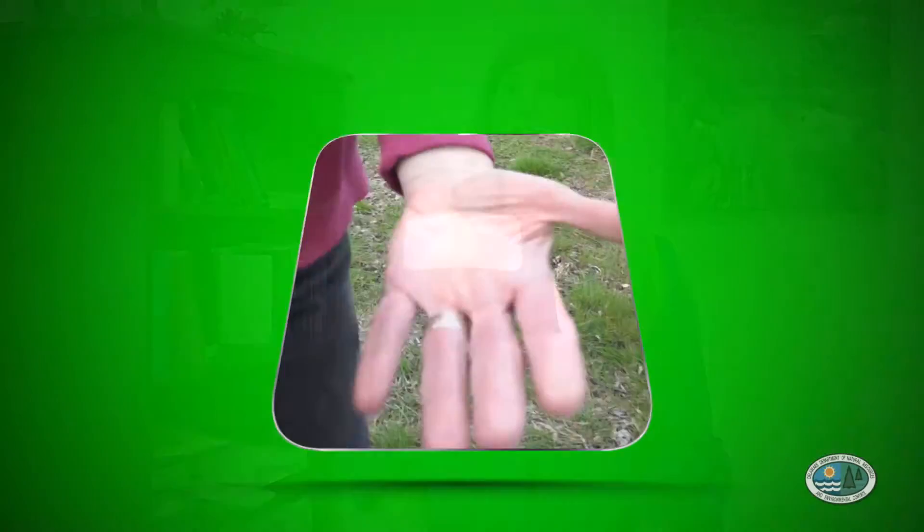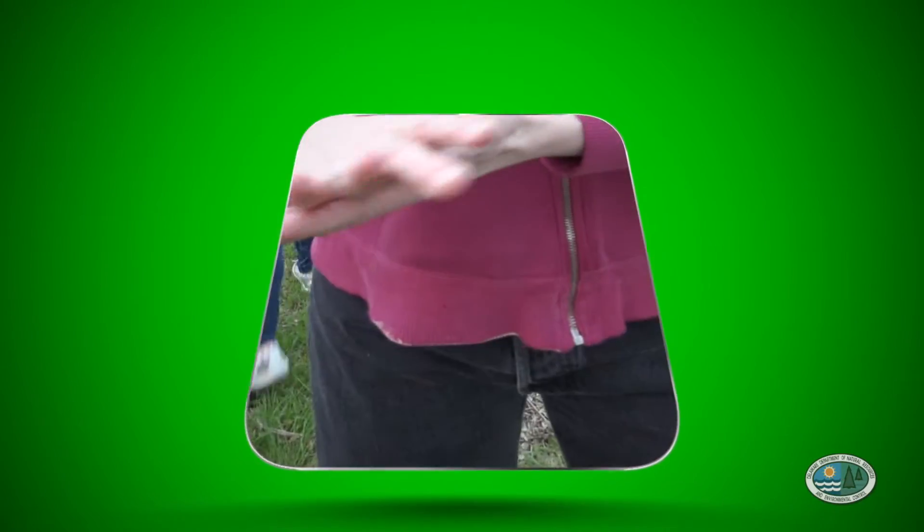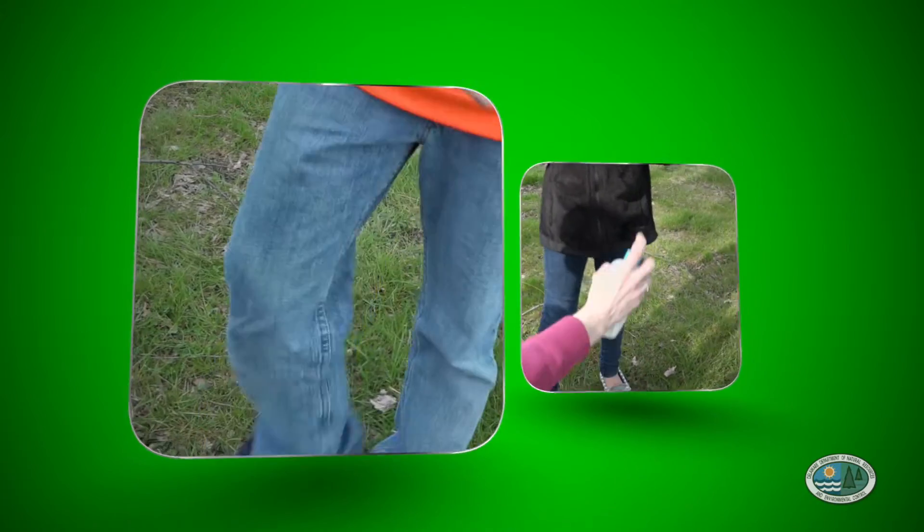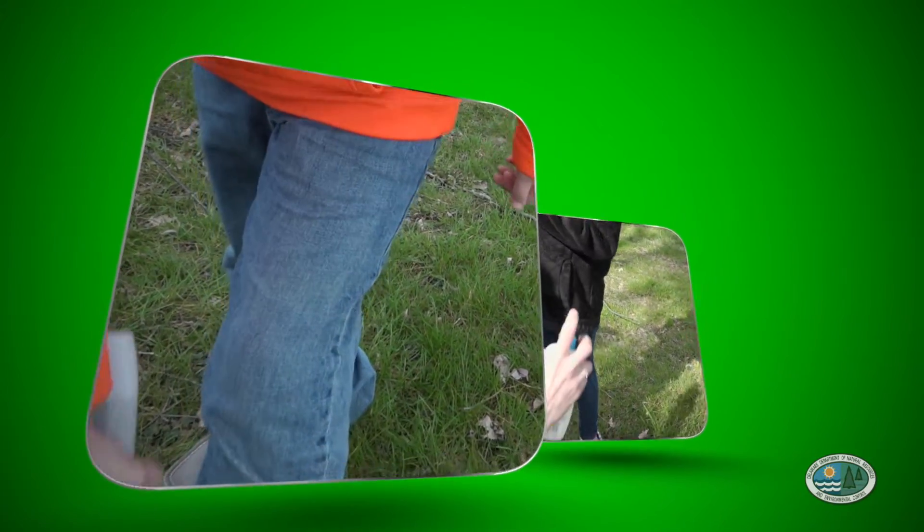Do not apply insect repellent on children who are less than two months of age. For children, do not apply it to their hands, mouth, or eyes — put it on your own hands and apply it to them. Also make sure that they're wearing long pants, long sleeves, and a hat, and are protected with mosquito netting or other protections while outside.